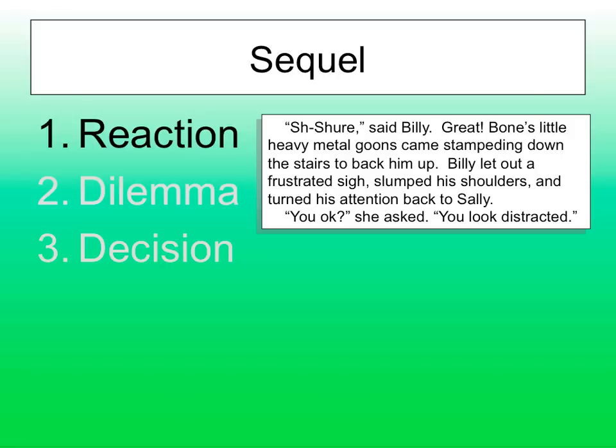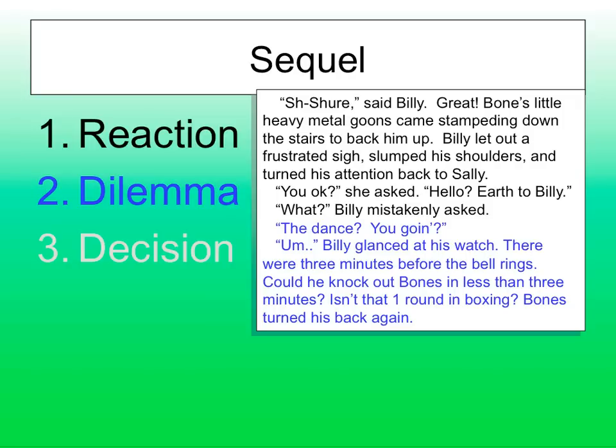Bones' little heavy metal goons came stampeding down the stairs to back him up. Billy let out a frustrated sigh, slumped his shoulders, and turned his attention back to Sally. 'You okay?' she asked. 'You look distracted.' Now he has a decision to make — dilemma. He glances at his watch. Three minutes before the bell rings. Could he knock out Bones in less than three minutes? Isn't that one round in boxing? Bones turned his back again. Billy has a one-track mind — he didn't engage in a conversation with Sally because that wasn't his goal.